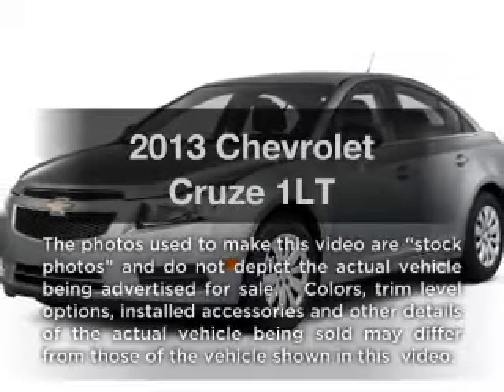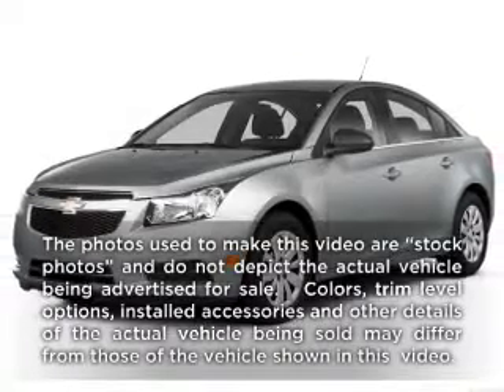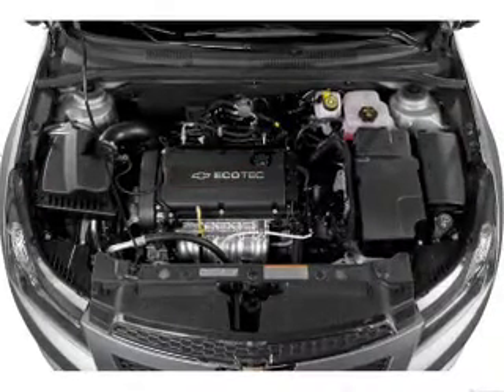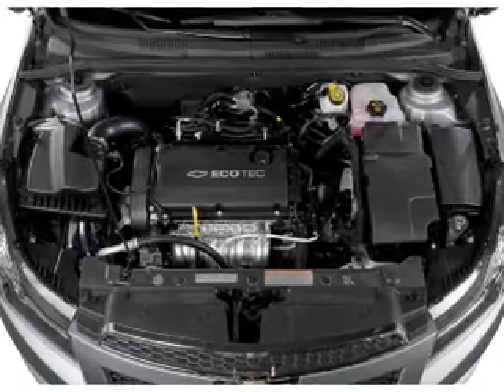Get noticed in this 2013 vehicle — everything you need under one roof — with an efficient 4-cylinder engine. The powertrain includes front wheel drive driven by a 6-speed automatic transmission.